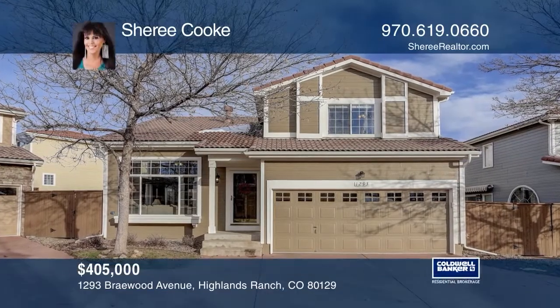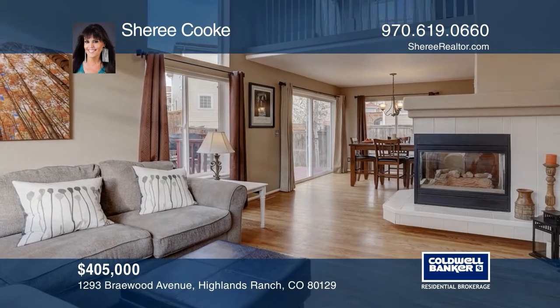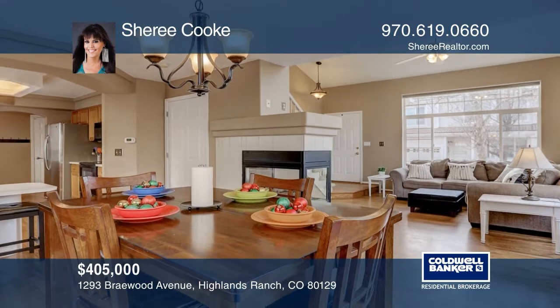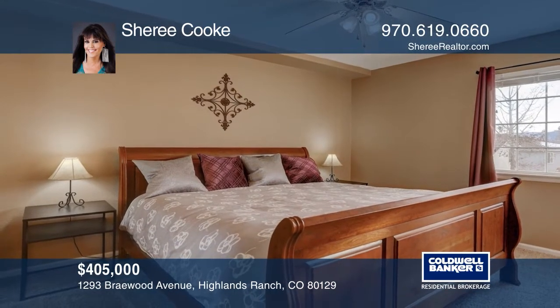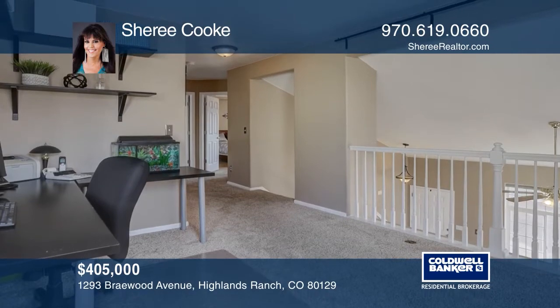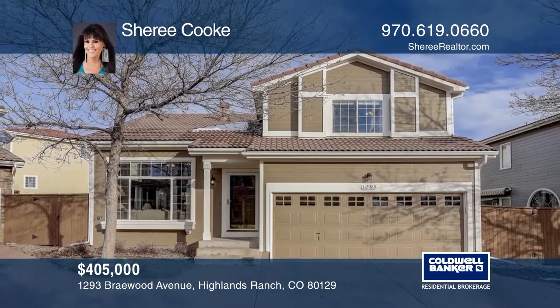This light-filled patio home offers an open floor plan and hardwood floors. A three-sided fireplace opens to the kitchen and family room. The kitchen occupies an informal dining room and bar seating. Upstairs includes a master suite with a master bath, a second bedroom, a hall bath, and a loft for an office space. This home is complete with a basement and a fenced yard. Sherry Cook can tell you more.